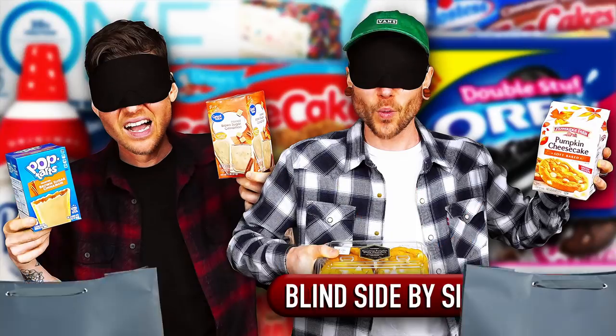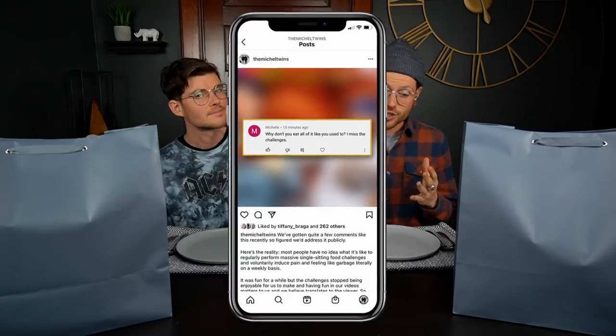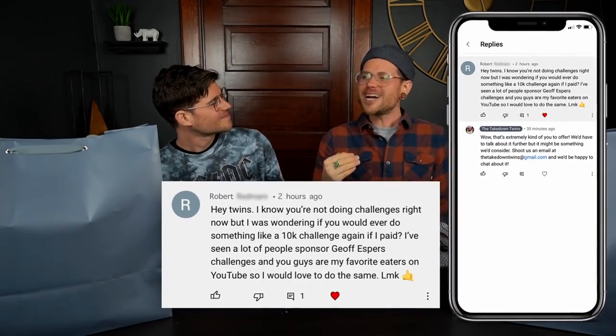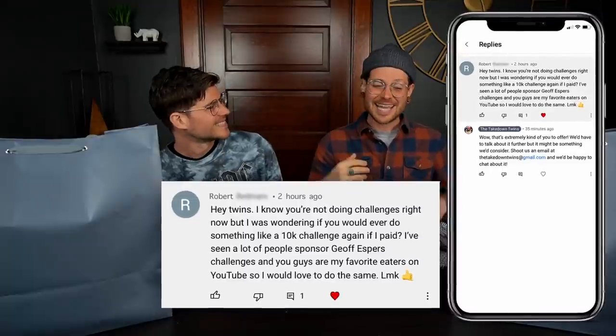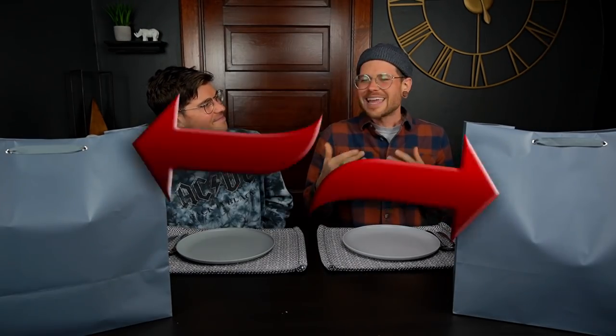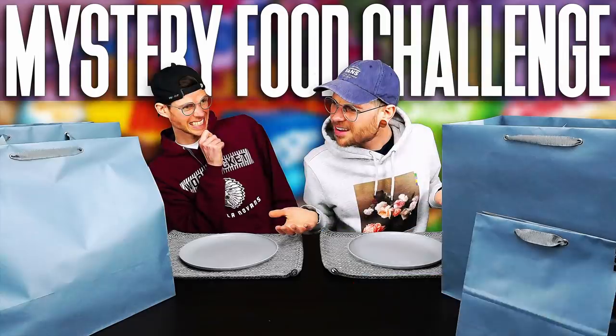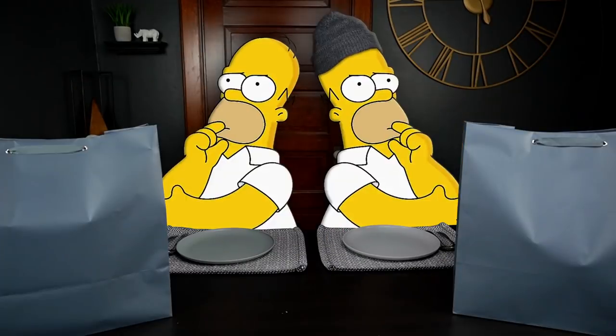Takedown Tribe, you guys know that we've been switching up the style of content we've been making lately, and we actually just wrote on Instagram why we're taking a step back from doing food challenges. But then one of our subscribers, Robert, reached out to us and asked would we do a 10,000 calorie challenge again if he paid for it. We let him know it would have to be something we really wanted to do, and after a little back and forth, he let us know he loved the fact that we mostly did sweet challenges, and his favorites were the mystery food challenges, which were also our favorites to make. So we thought our fall miniseries starts next week.